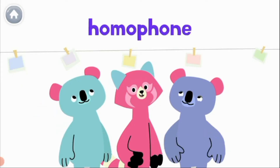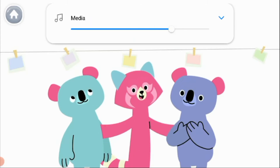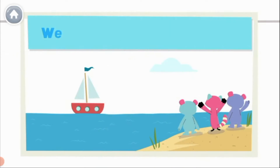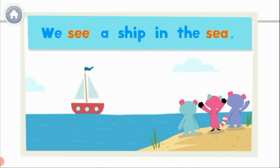Hi! Homophones are words that sound the same, but are spelled differently. Let's take a look. We see a ship in the sea. They're spelled differently — they're homophones.